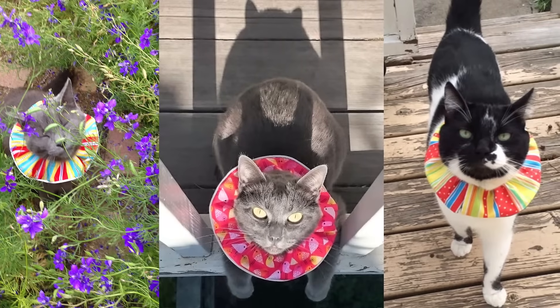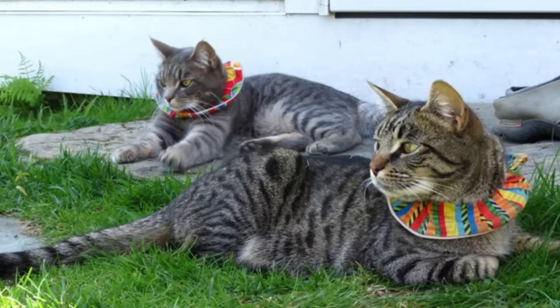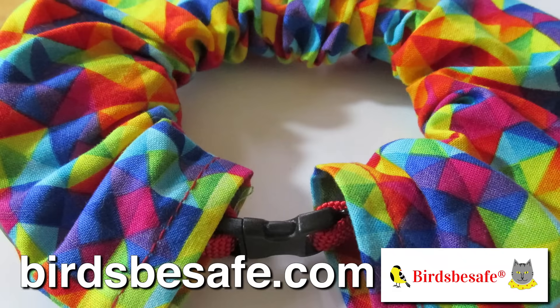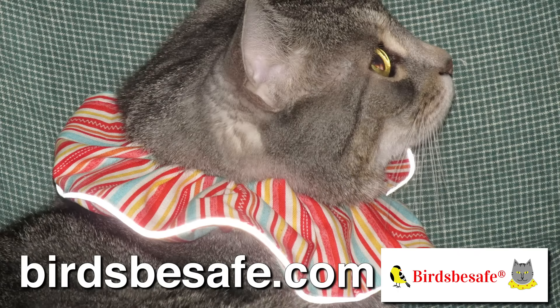What about your cat's comfort and safety? Cats can wear Birds Be Safe 24-7. They can eat, drink, groom, and be active while wearing it. Cats find it comfortable because of the soft fabric around their neck. Inside the Birds Be Safe cover, you must use a breakaway buckled cat collar so both parts will release automatically for your cat's safety outdoors.